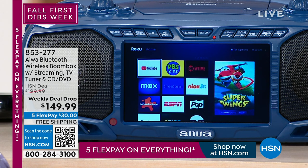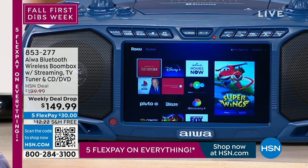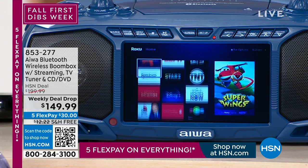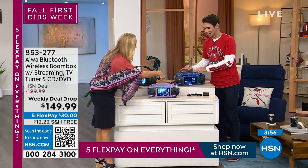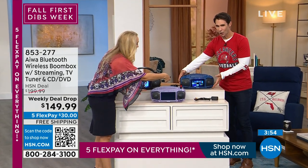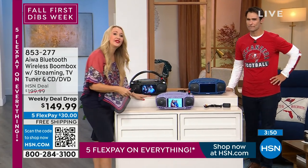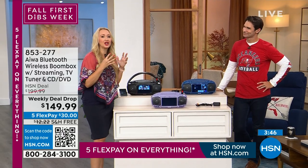All you're putting down right now is $30. We're covering the shipping and handling. Everything today is on five flexible payments. Get this home — you're going to use it in one room, move it to another room, to the kids' room, take it in the RV, take it outside. This is your all-in-one from a great brand — innovators since 1951, originated in Japan, everything beautifully made.